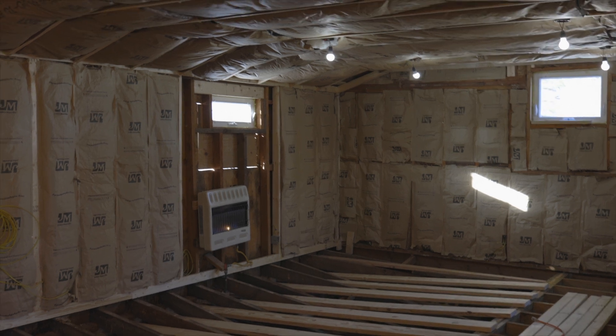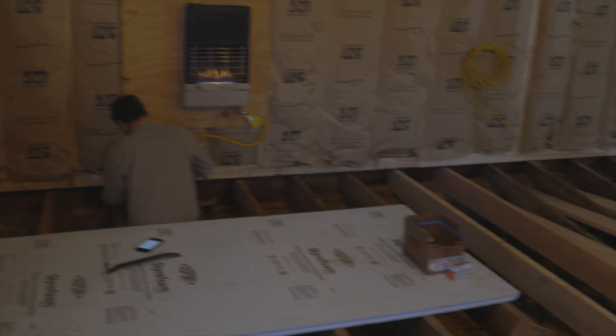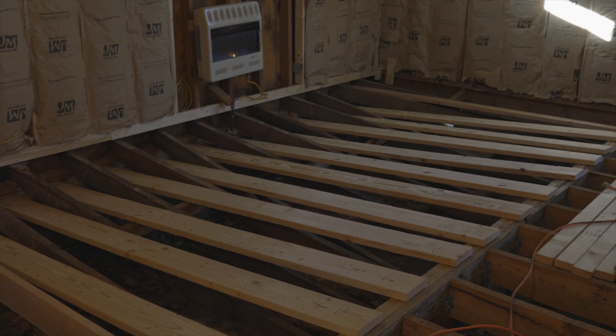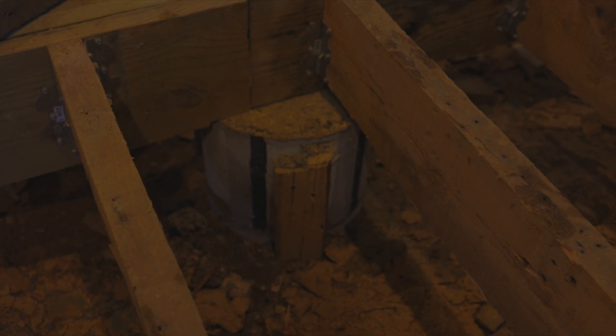Here's the latest on the bunkhouse — you can see a lot of the insulation is done, a lot of the ceiling is done. Chip's working over here on some floor pieces that need to come out and be reinforced. And you can see these boards here — these are two-by-eights laid out so they can be cut to the right length and placed.